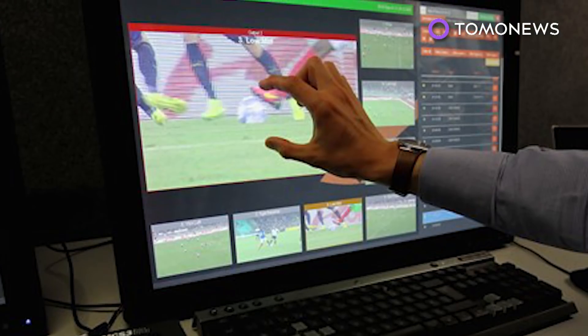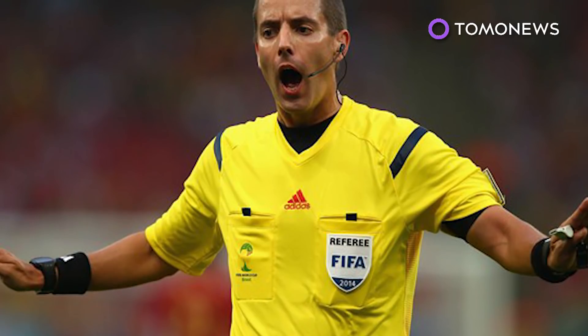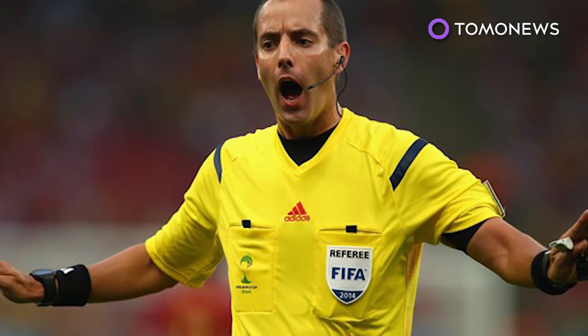The tech has been shown to be accurate, but it can delay a game by several minutes, which fans and players love. Meaning, even with better science, refs still can't catch a break.